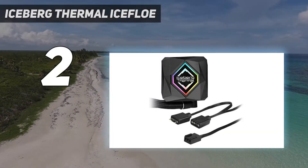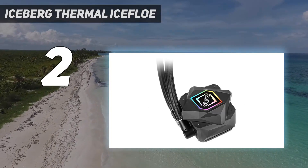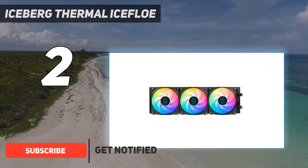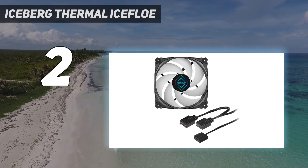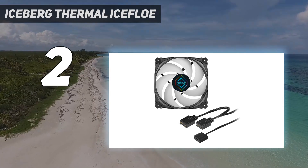Number 2 on my list: the Iceberg Thermal IceFLOE. Iceberg Thermal isn't as well known as its larger competitors like Asus, Cooler Master, or Corsair, but its IceFLOE Oasis 360mm AIO delivers a great balance of performance, low noise, and price. If even two of those three criteria top your priorities list, this cooler is strongly worth considering.